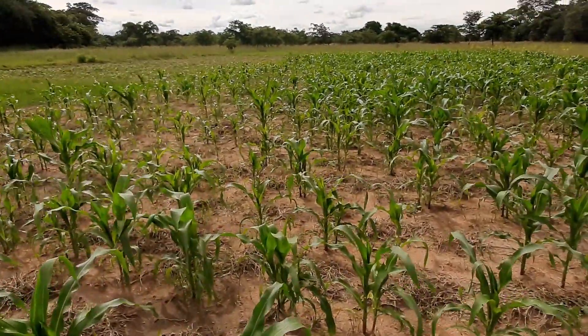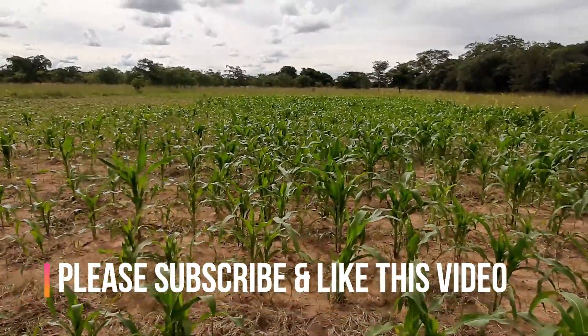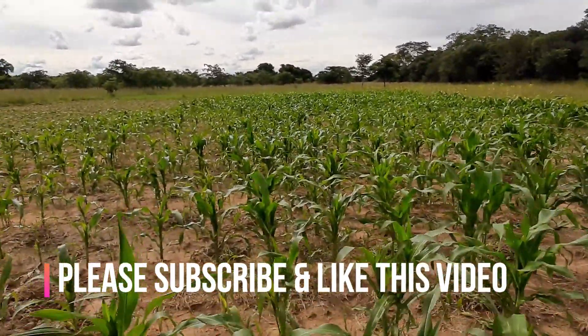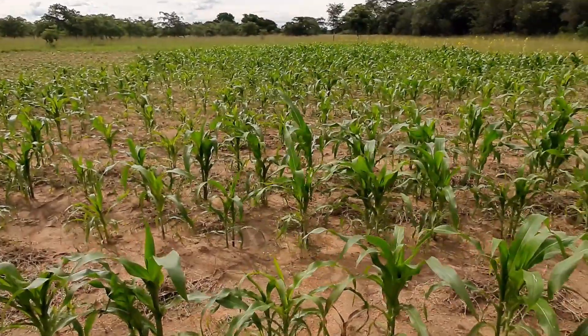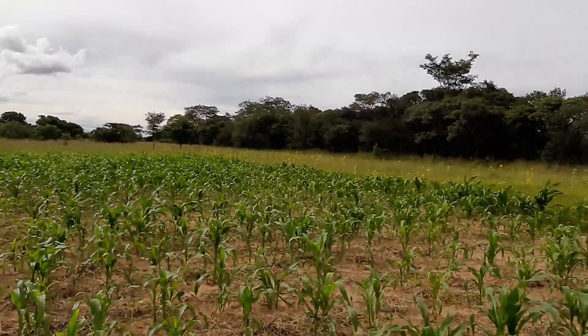This is the maize which has grown and is now three to four weeks old. It has been raining like cats and dogs here in Zimbabwe — it has literally never let up when it comes to the rain. So this maize is actually doing well. We also did some sunflowers, as you can see in the background.